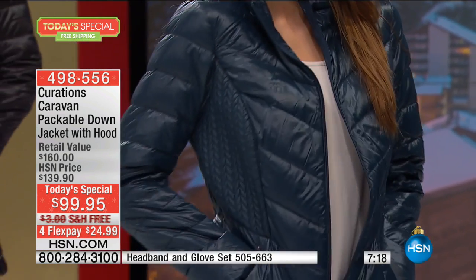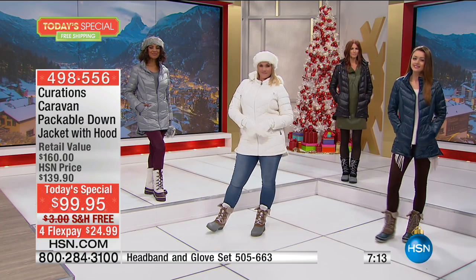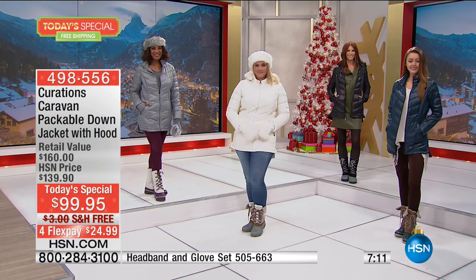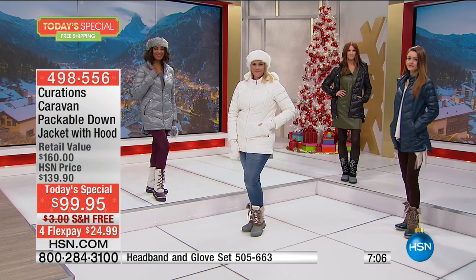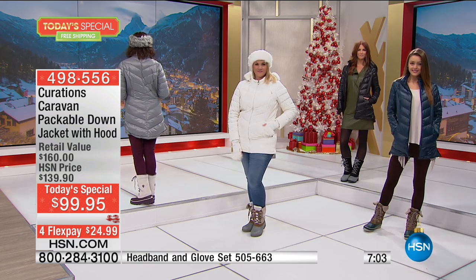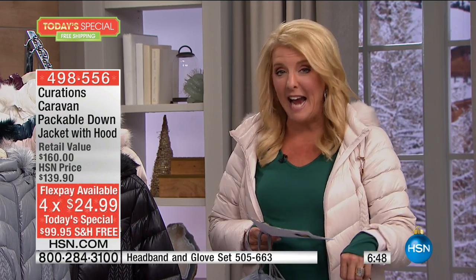Casual can still be sexy and chic — that's exactly what this jacket is about. Fashion and function collide in the most amazing jacket. Flex pay is huge tonight. First, you're getting free shipping. On four flex pay, it's under $25 per payment. We're also in the extended return policy window — if you get it tonight, you can wear it through the end of January. If it's not everything Stephanie says, you can send it back for a full refund.